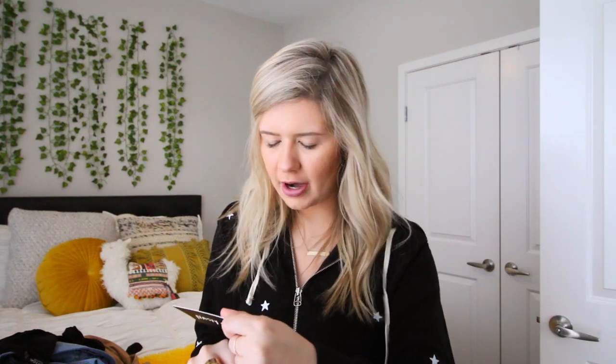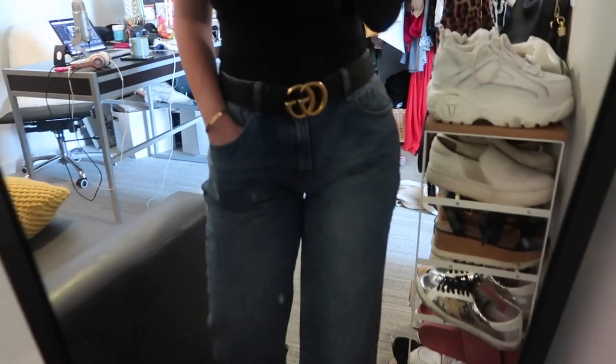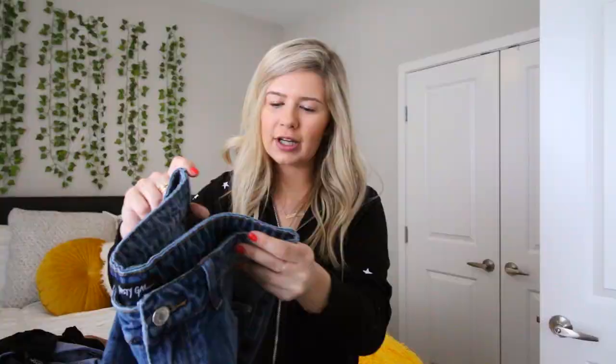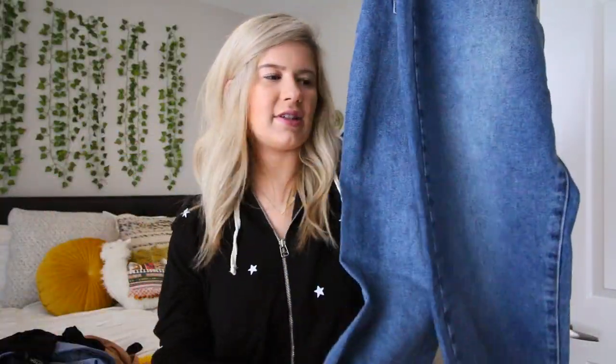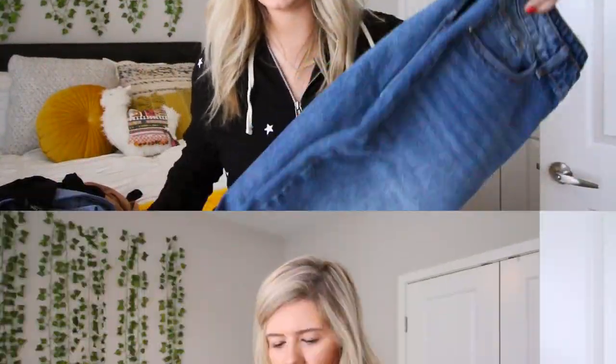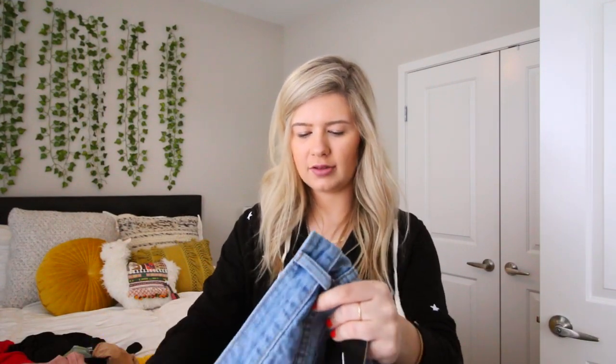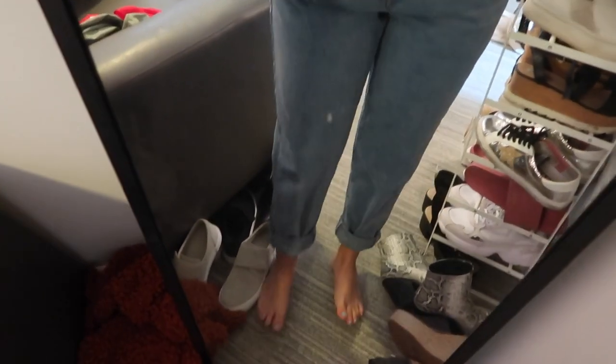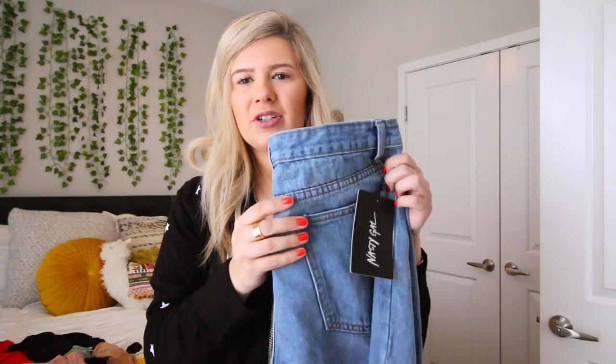Speaking of jeans, here's the denim from Nasty Gal's new denim line. First are the mid-wash plain boyfriend jeans — super big, so I'll probably roll up the bottoms for that boyfriend look. It'll look really cute with a belt. Next are the light-wash plain mom jeans — a little more tailored, not as baggy as the boyfriend jeans but still a relaxed feel. I picture wearing these with that black top and a black and gold belt.